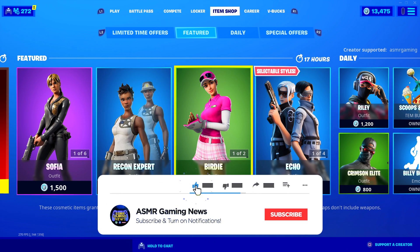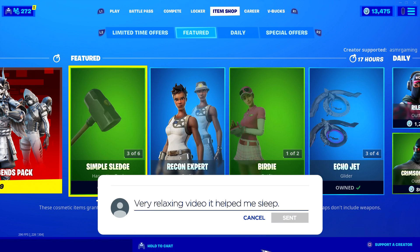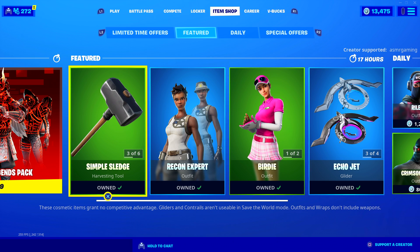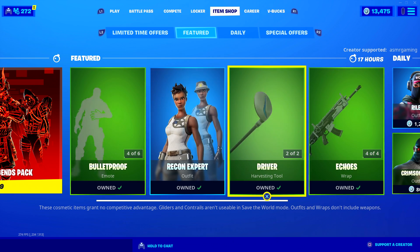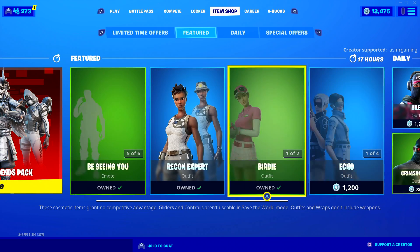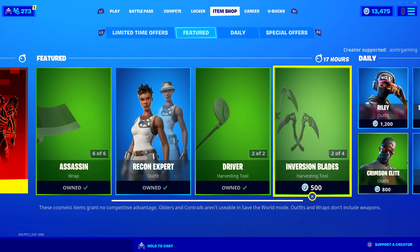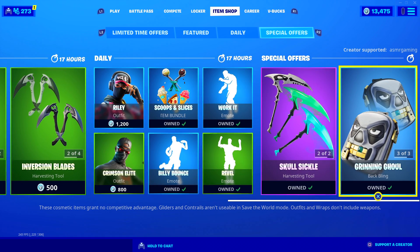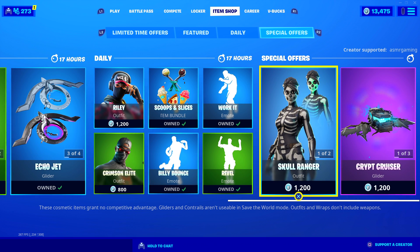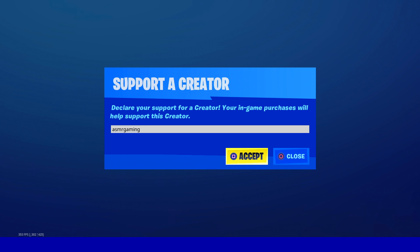Recon Expert Birdie is still here. We have Sophia, and John Wick is back. Oh my goodness, I was just using the John Wick skin and they bring it back — that's crazy. Anyone else find it kind of weird that if you look at the item shop today, there's not really any Halloween skins, like new things? At least we have Skull Ranger and Skull Trooper still here, so that's good. If you're picking up anything on the item shop or on the Epic Games store, be sure to use code ASMRGaming.